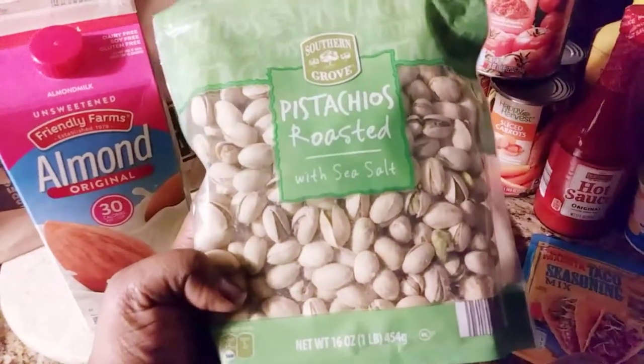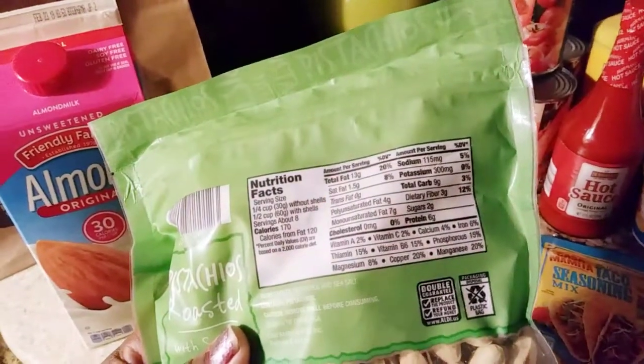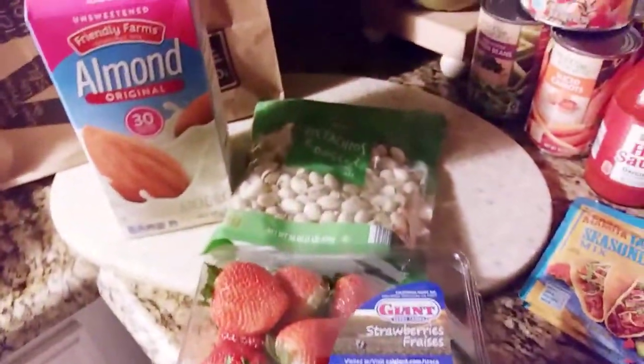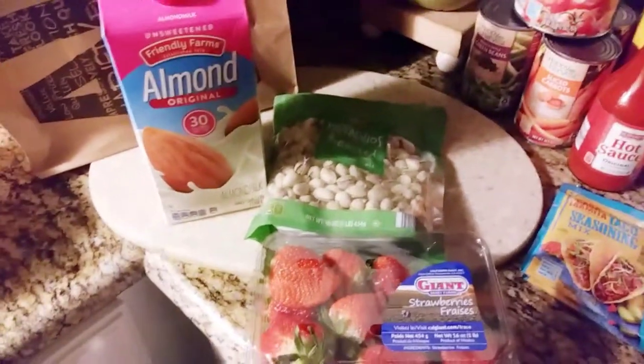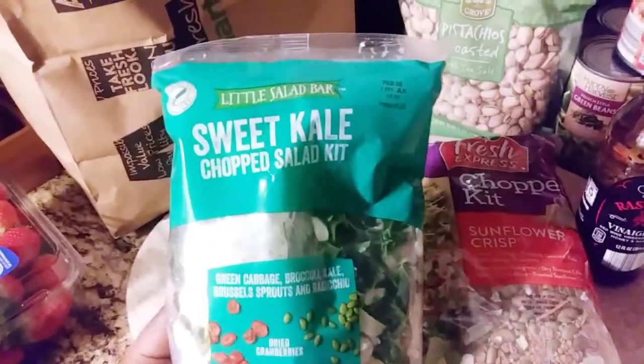I got some roasted pistachios. At the regular store, like Tom Thumb or Safeway, it costs like 10 dollars a pack, but at Aldi's this was only five bucks — you cannot beat that. I also found some salad mixes.